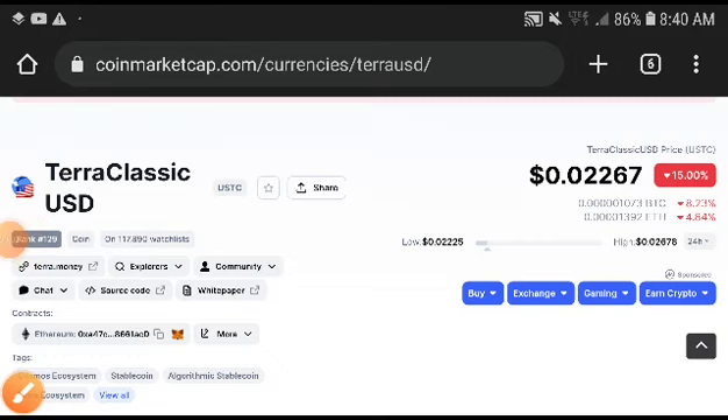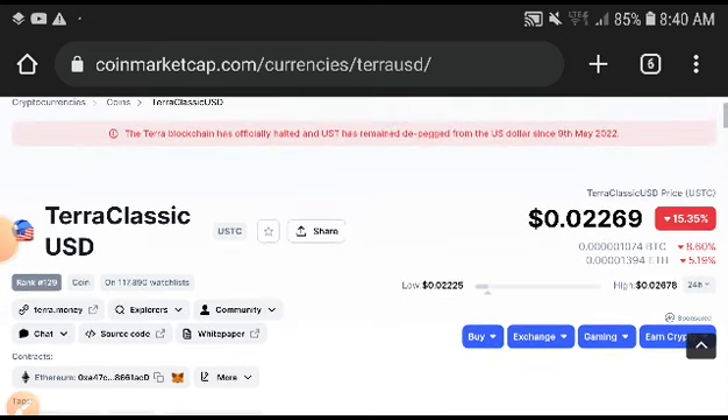What's up, USD Coin holders! Welcome to another video. In this video I am going to do a technical analysis and fundamental analysis of Terra Classic USD. I will share my opinion on the price prediction and technical analysis. If you are new to my channel and want to make money from crypto, subscribe to the channel and smash the like button.